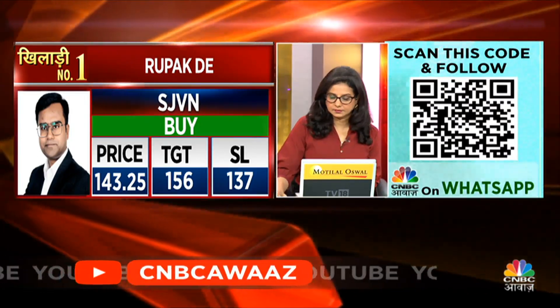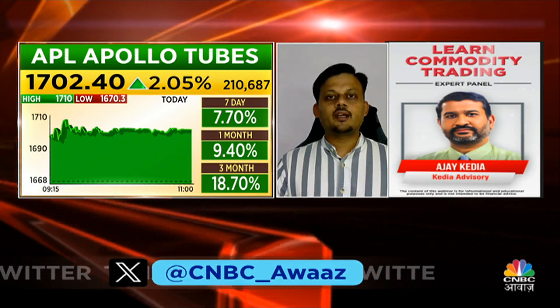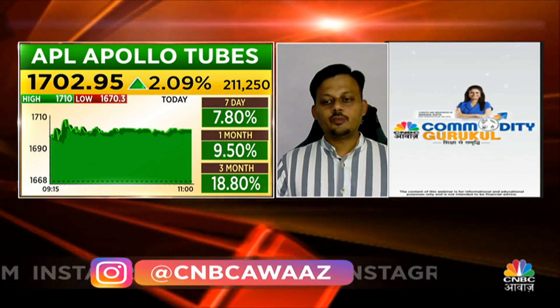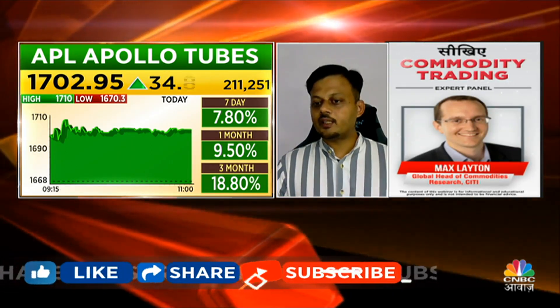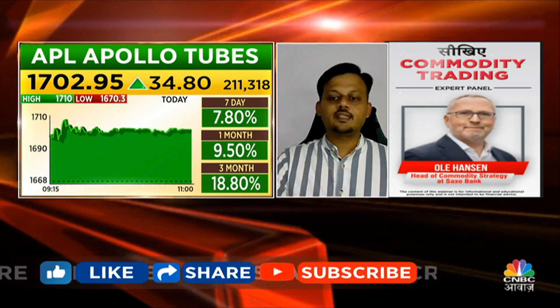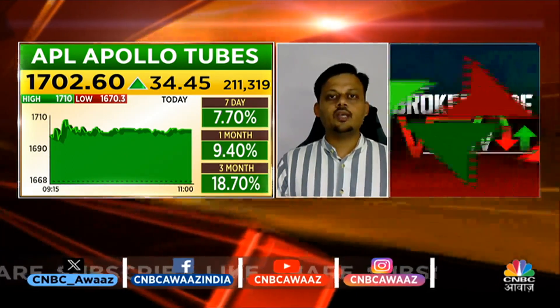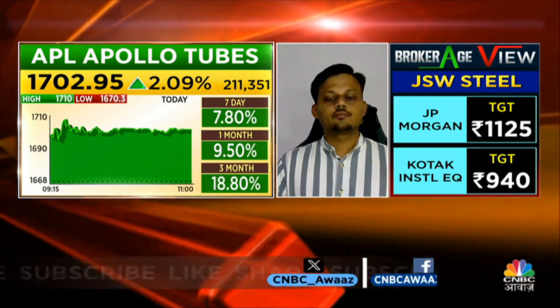Samit, what are you picking? APL Apollo looks good. This stock has been consolidating for the last 2-3 months and had a breakout last week. As a disclosure, we have recommended it as stock of the week. APL Apollo has a big target of 1,822, with a stop loss to be kept below today's low at 1,660.